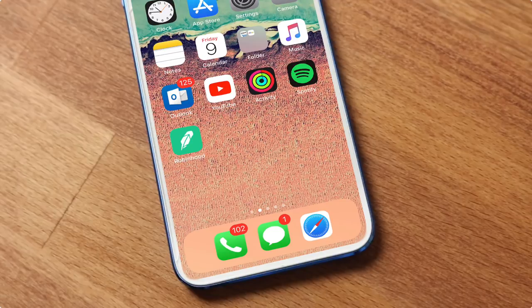Once the iPod Touch 7th generation comes out, I'm going to go ahead and buy it, review it, and test it against all the other iPods.